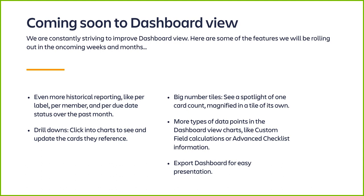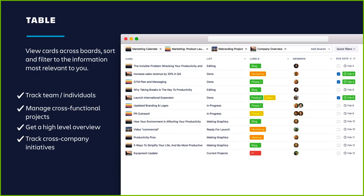Coming soon to dashboard: historical reporting per label, per member, and per due date status over the past month; drill-down so you can click into cards to see and update them; big number tiles to spotlight one card count magnified in a tile of its own; more types of data points like view charts, custom field calculations, or advanced checklist information; and the ability to export the dashboard for easy presentation.